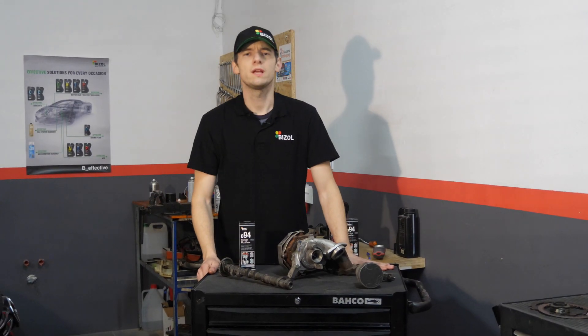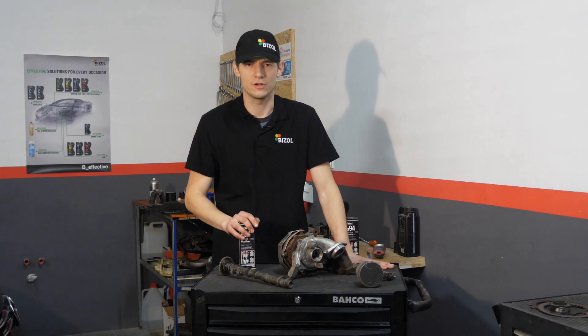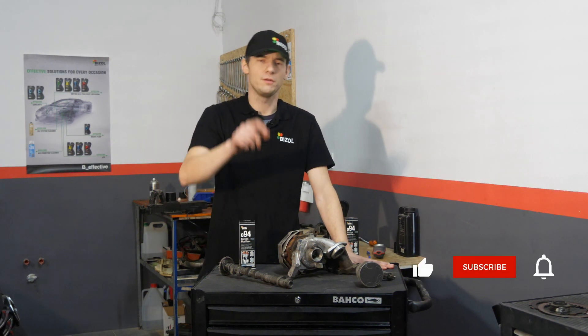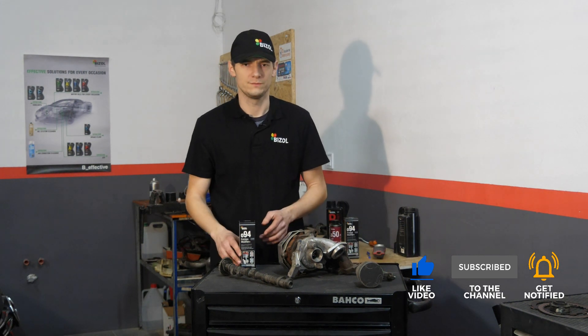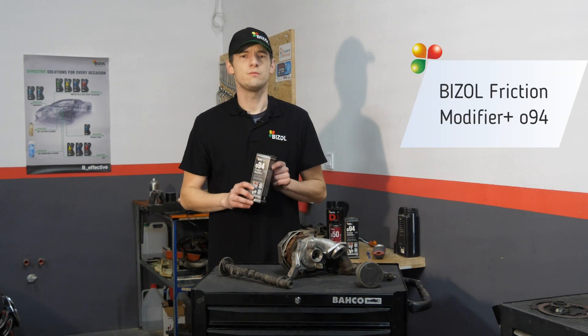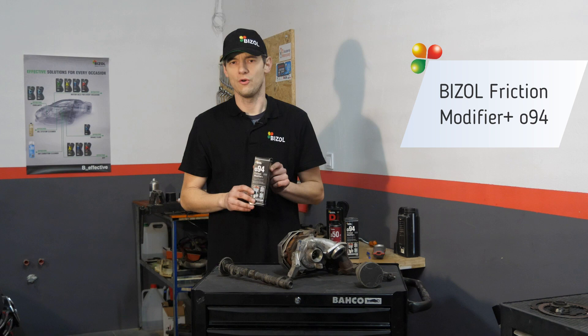Do you sometimes wonder what can be done to extend the life of your car engine? Then this film is for you. Today I will show you a new product from Bezo — this is Bezo friction modifier plus 094.